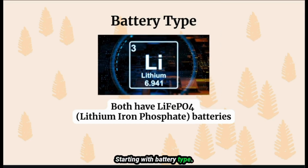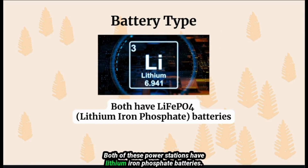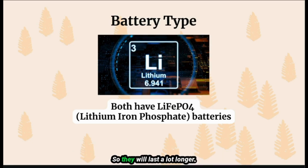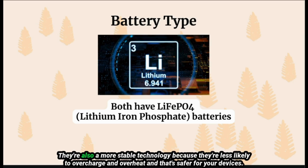Starting with battery type, both of these power stations have lithium iron phosphate batteries. These are the preferred type of lithium batteries because they have significantly more charge cycles than their predecessors, so they will last a lot longer. They're also a more stable technology because they're less likely to overcharge and overheat, and that's safer for your devices.